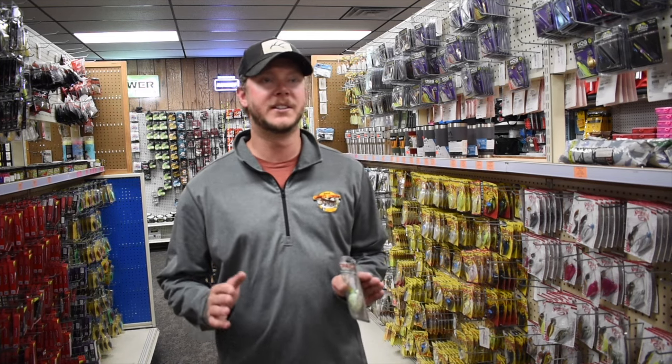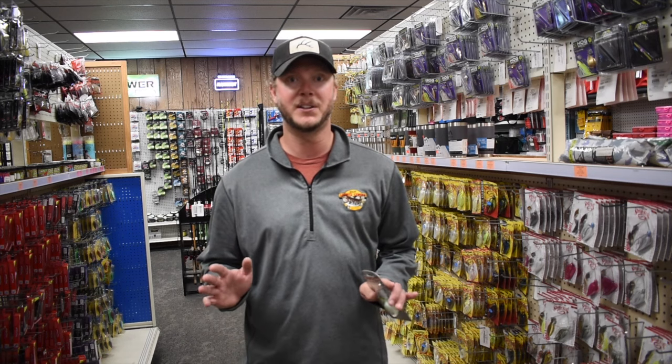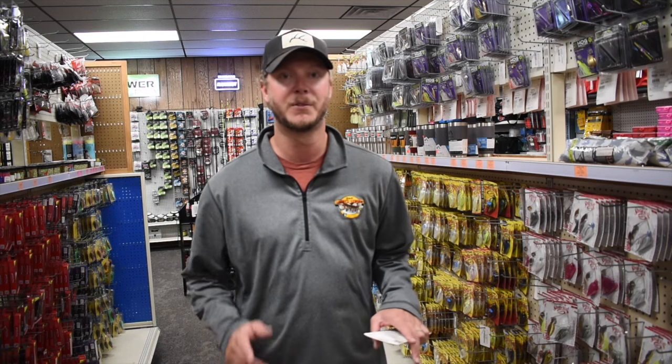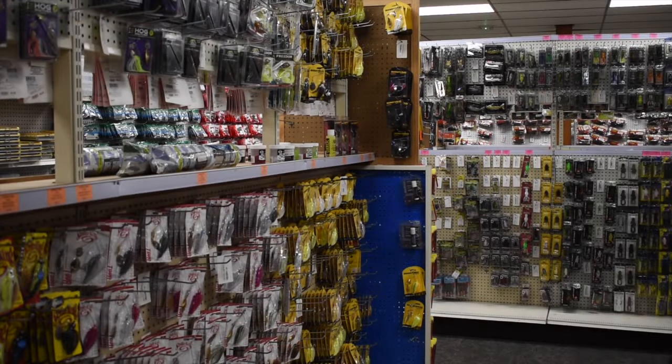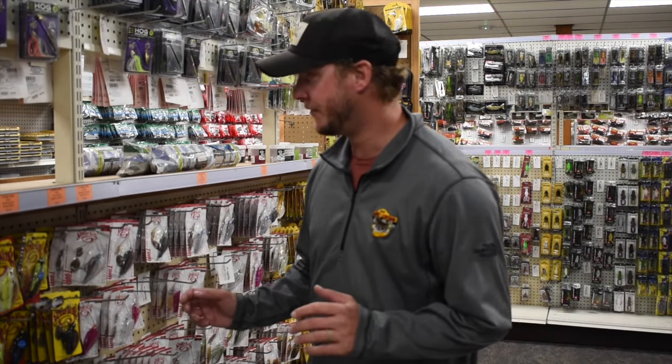Hey guys, JVD here. It's getting cold outside, everyone's thinking about getting in the deer woods — deer hunting, duck season — that's all fine and dandy. But this is some of the best fishing of the year, and I can't wait to get out there. A lot of the locals are off the lakes, and that's the best time we can go and smash some giant largemouth and smallmouth. I'm gonna give you a rundown of my top five baits for fall — you don't want to miss it.